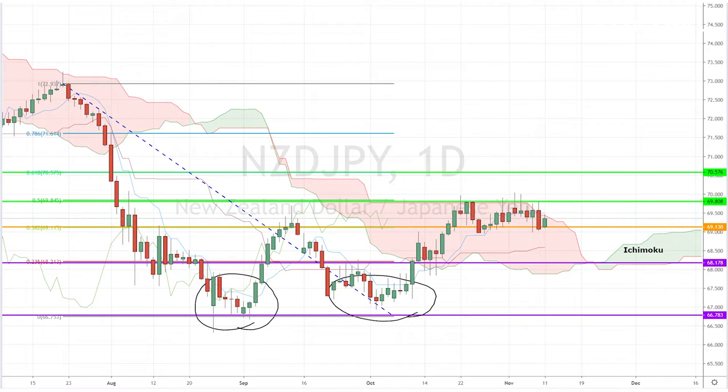So today, I'm looking at the Kiwi-Yen pair, which is trying so hard to break above the daily Ichimoku cloud. But at the same time, it could end up creating a double-top bearish reversal chart pattern.